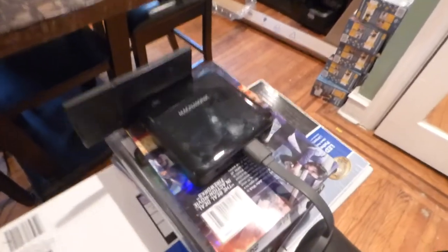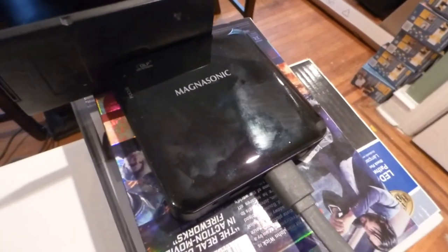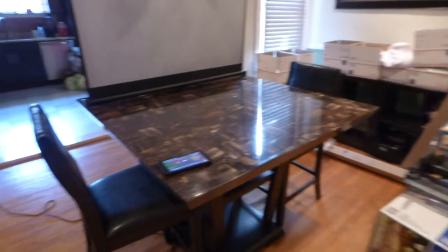Keep in mind, the projector I'm going to be using here is my mini projector. It is battery-powered, it is 720p, and it is only 50 lumens. It is standing approximately around 6 to 7 feet from the screen.